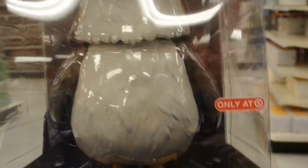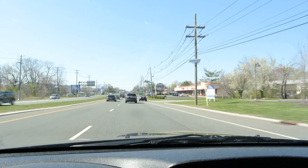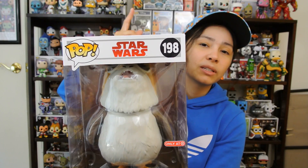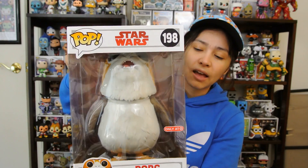We got it guys, we got the 10-inch Porg! All right guys, we're back home. We used the BrickSeek website to find the Porg and it actually worked. He was in stock but wasn't on the floor and wasn't in the pop section. The employee said he'd be in aisle U23 with all the Star Wars toys — he wasn't there either, but the employee went to the back and brought one out. So if you're still looking for the Porg, ask the employees. If BrickSeek shows it's in stock, maybe it's in the back.